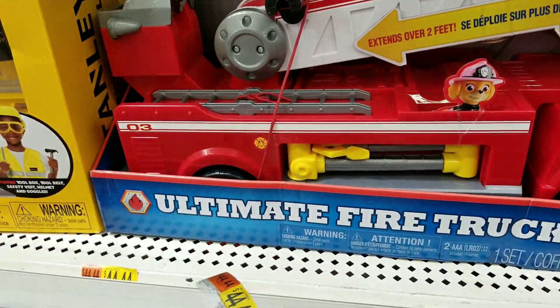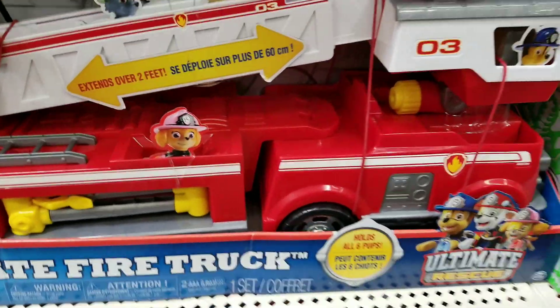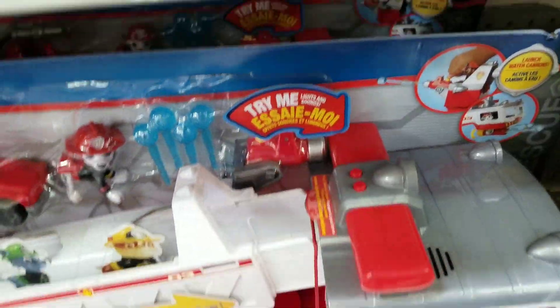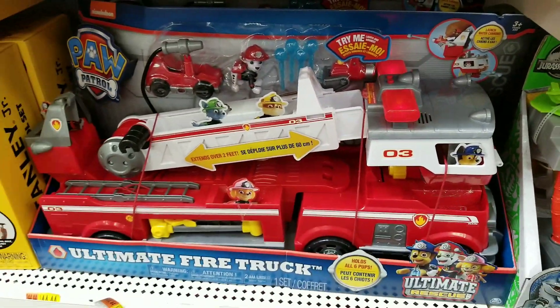You have the Paw Patrol Ultimate Fire Truck here. It comes with Marshall, so this is a great super interactive one. This is a great one for Christmas.